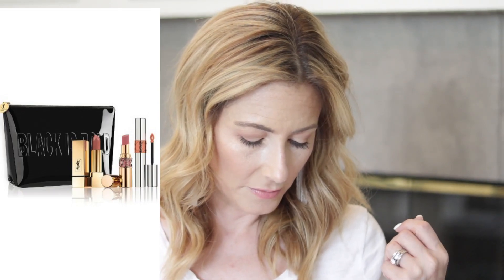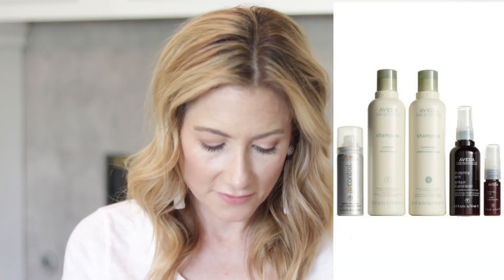Over on page 64, there is a YSL nude lip set for $74 that includes two lipsticks, a lip oil, and a nice little bag. And then one I'm actually excited about — I own everything in this already — is the Aveda Anniversary Set on page 65 for $39. It includes the Shampure pure shampoo and conditioner, their thickening tonic and travel size version of it, and a travel size of my all-time favorite hairspray, the Air Control hairspray. If you've been wanting to try Aveda, that is a really good price point.